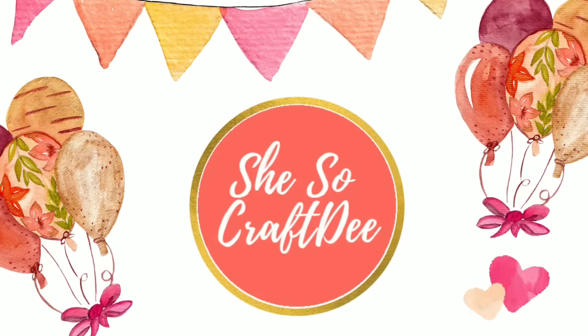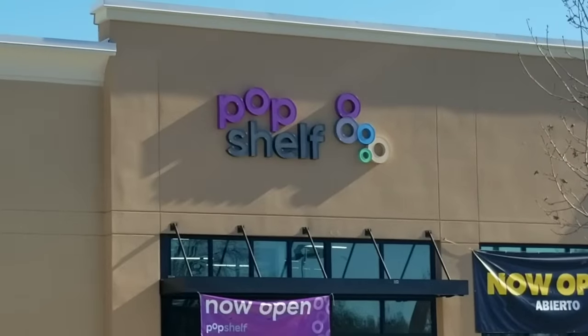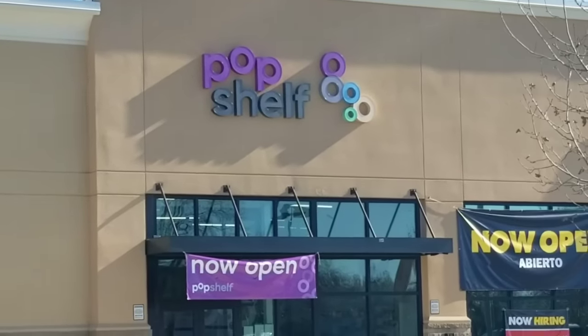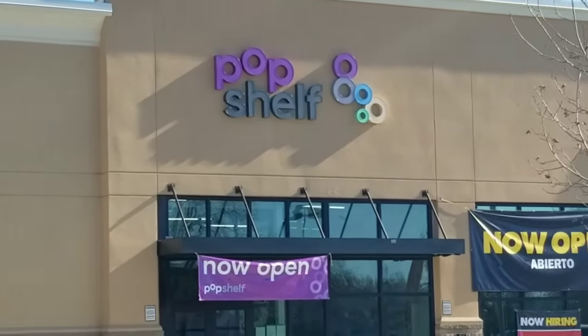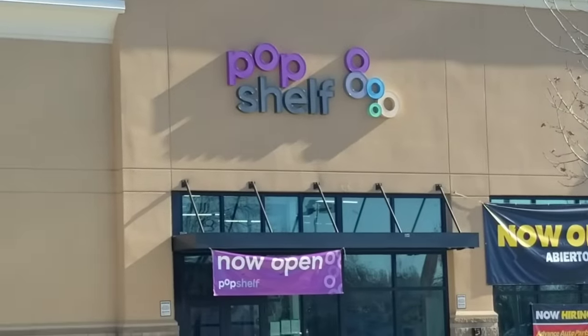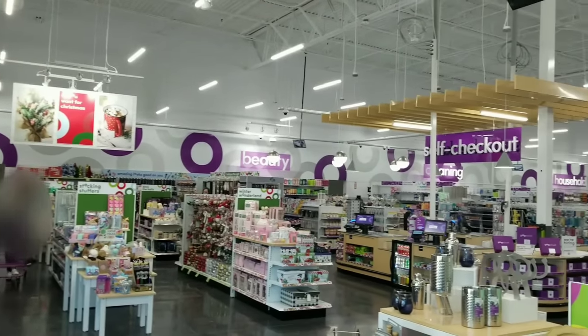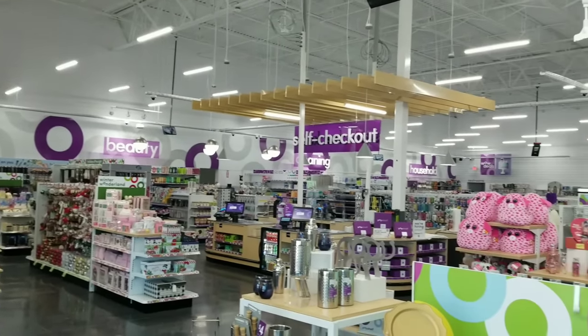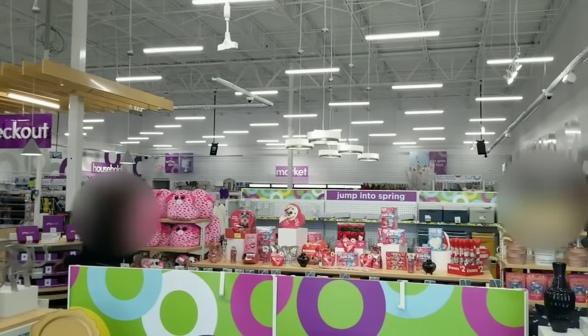Hello Crafty family and welcome to another video by She's So Crafty. It's Shopping Sunday and today we are checking out this brand new Dollar General owned store called Pop Shelf. I have more info to share about them but first let's check it out. There are so many better deals than Dollar Tree, so buckle up — you are going to be absolutely amazed at the things I find today in this store.